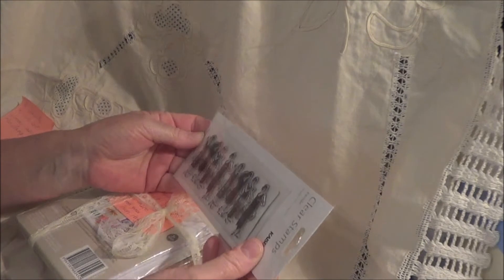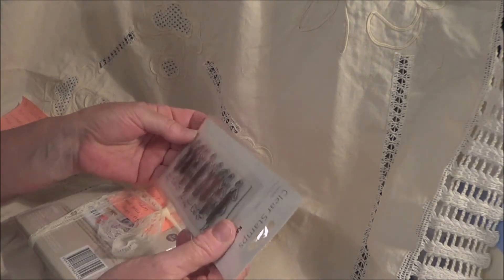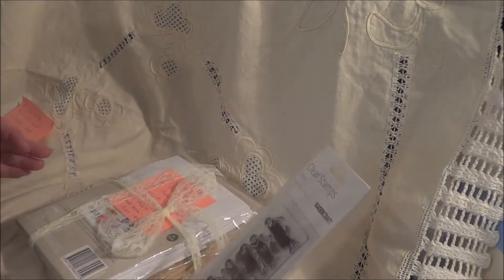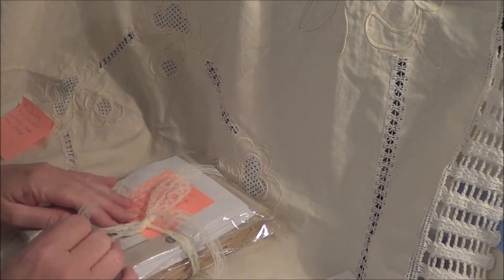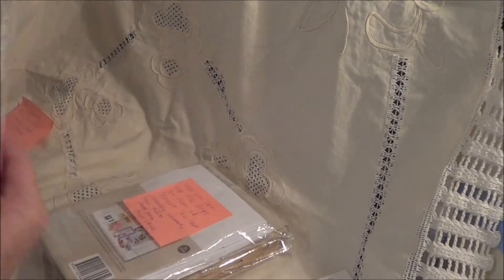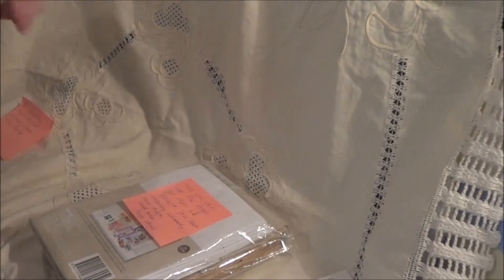Isn't that wonderful? Oh, that'll be lovely on tags and cards and things like that. Thank you so much Hazel. That's wonderful. Thank you. It's called Parade by Kayser Craft. And some lovely lace. Very pretty. Thank you Hazel.